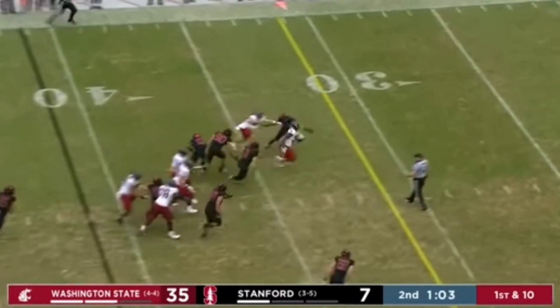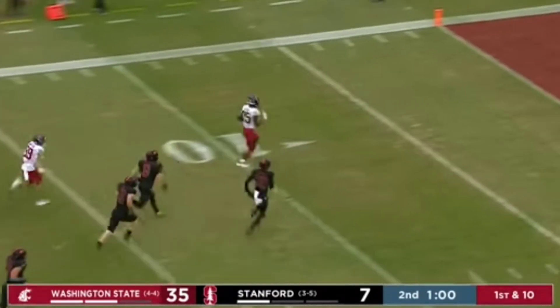Nakia Watson with a lane. Watson is gone. Touchdown, Washington State.